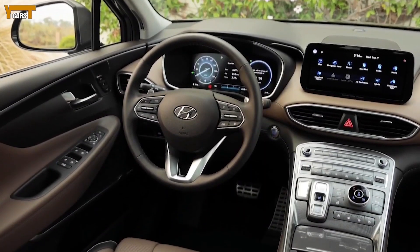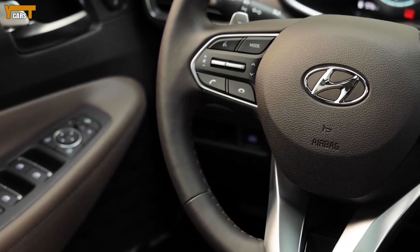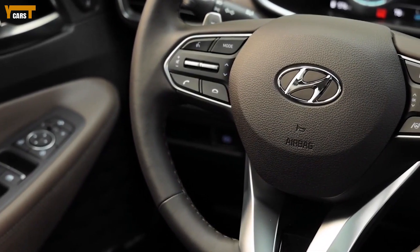This engine comes standard on the new range-topping Calligraphy trim, which counts quilted leather upholstery and a head-up display among its many additions.